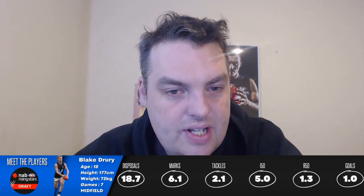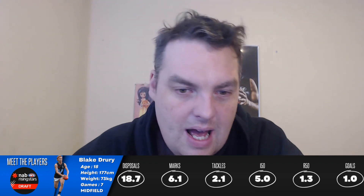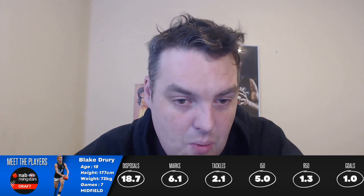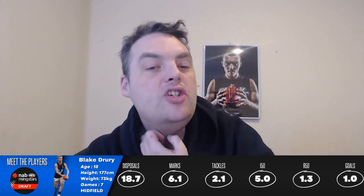If you've been watching these videos, midfielder Blake Drury - I really do like Blake. 177cm, 73 kilos, seven games at club level. This kid has got high endurance, so you can play him out wide. He does pinch hit in the midfield, but he definitely has that quality that people look for - 8.7 score involvements at the carnivals, 5.7 at club level.